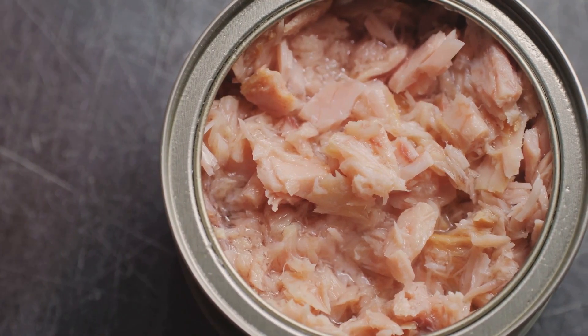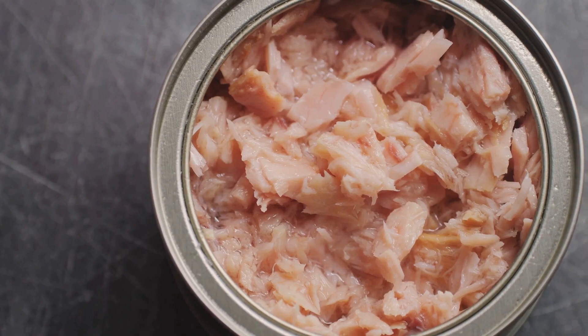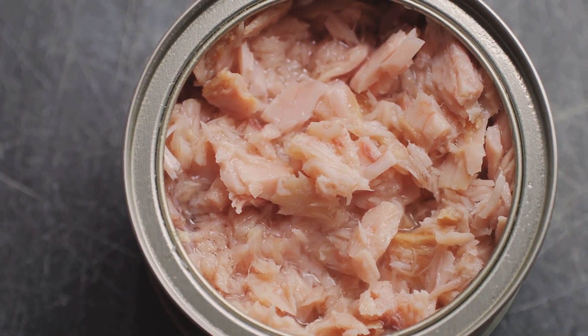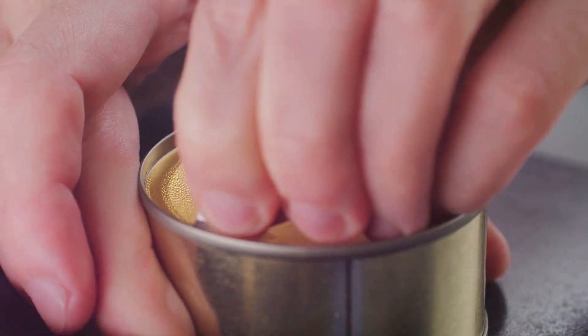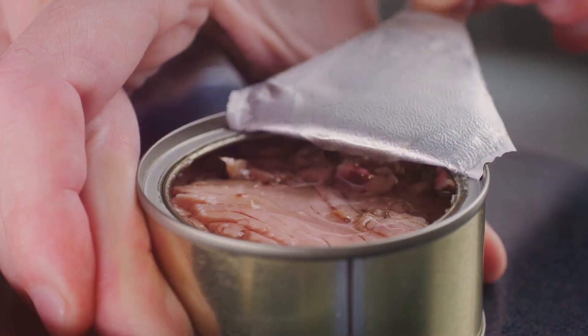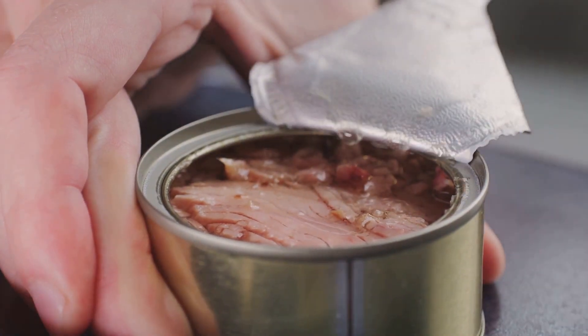Next in line, canned meats. Don't underestimate these convenient protein sources — tuna, chicken, even turkey. They can be lifesavers when you need a quick protein hit. Just remember to choose options that are low in sodium and packed in water, not oil, to keep things healthy.